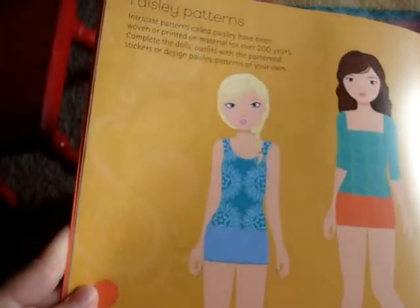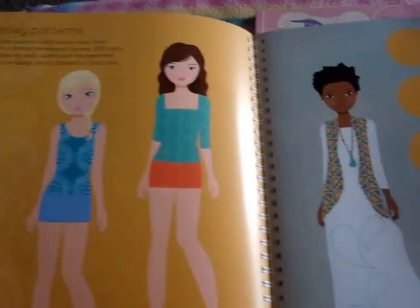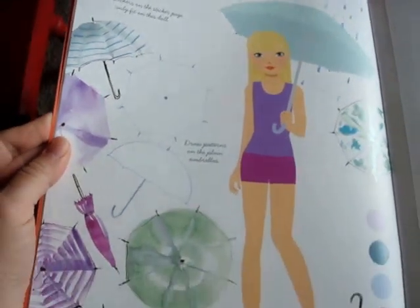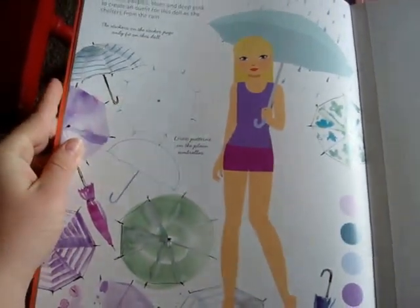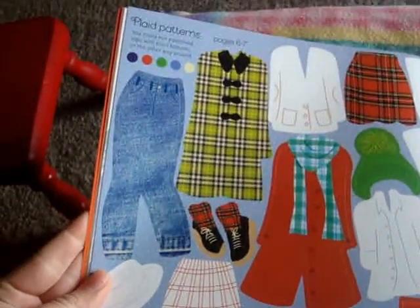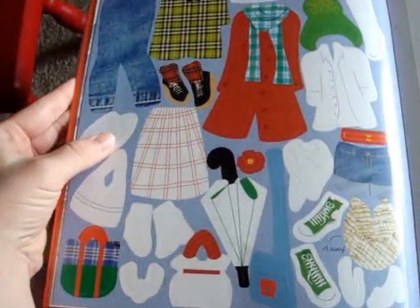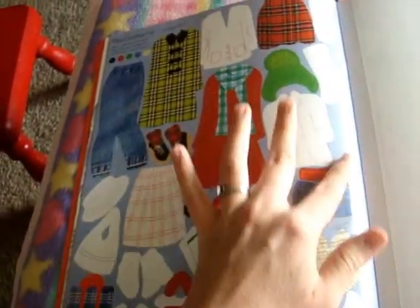They go over a different topic on each spread. So this two-page spread is on paisley patterns. This one is for a rainy day — again, you can color in the umbrellas to do something matching. This is the sticker page for the plaid patterns, and there are stickers that you can also decorate with the specific pattern.